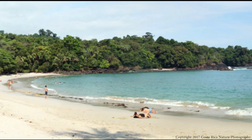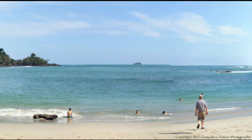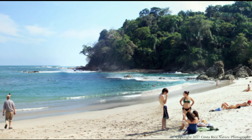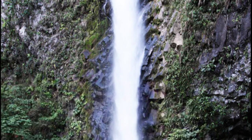Costa Rica also has a wealth of beautiful beaches, like this one at Manuel Antonio National Park on the Pacific side. There are also a multitude of waterfalls all over the country, such as this one near volcano Arenal.